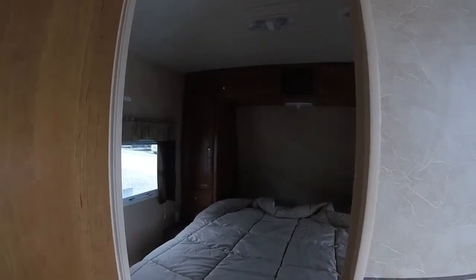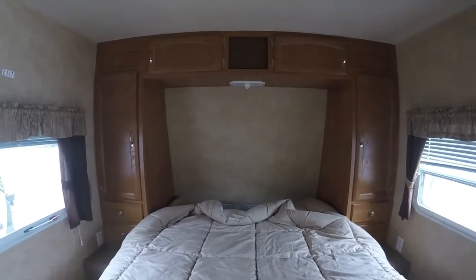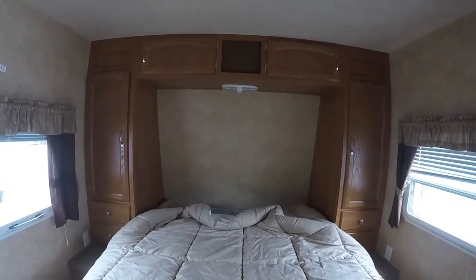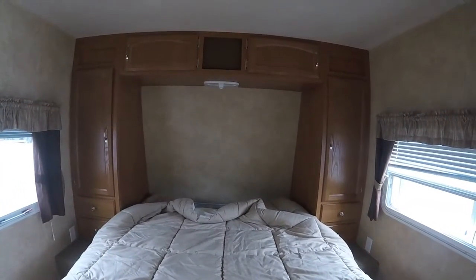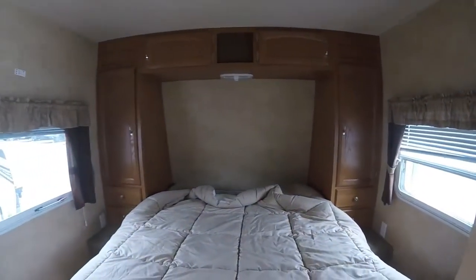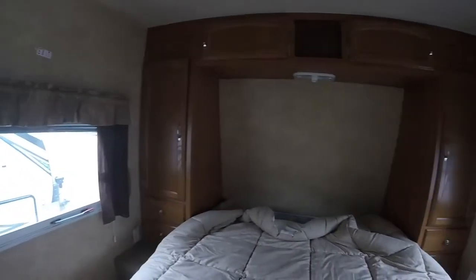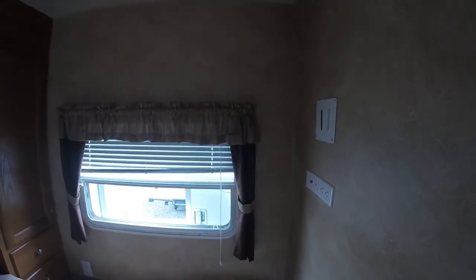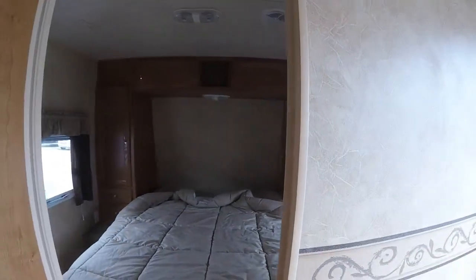Coming into the bedroom here, we've got a really nice queen-size bed and a lot of storage all around. We've got windows on both sides and outlets on both sides — great for devices and CPAP machines. Really anything will fit on those sides and the outlets are within reach. There is also a TV area built right in here so you can put an additional TV in the bedroom if you so chose.